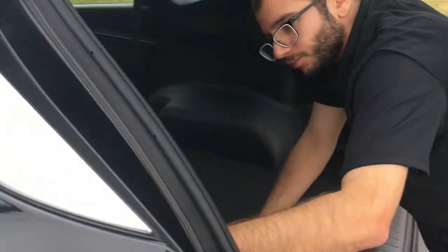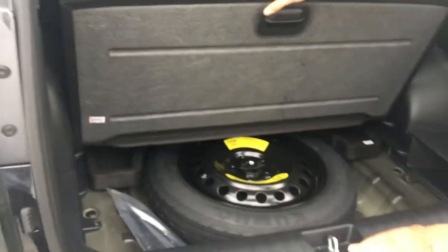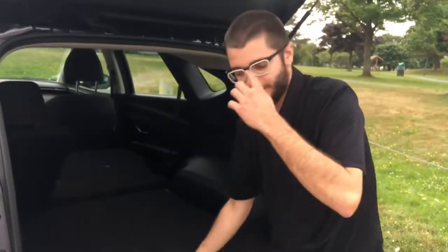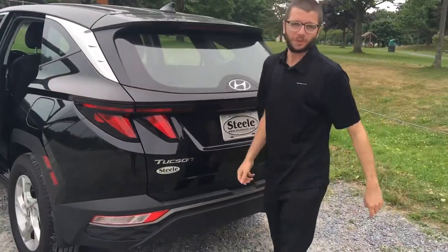We've also got a 12-volt outlet back here, so you've got power in the back — great stuff. And the spare tire is easily accessible with no worries there.